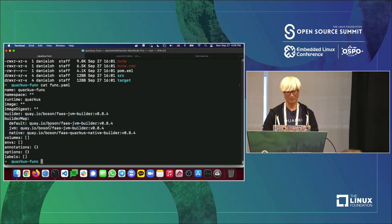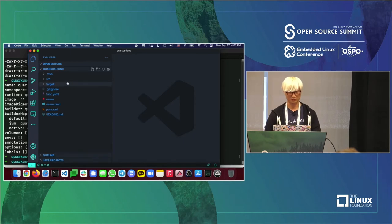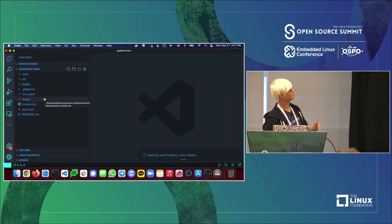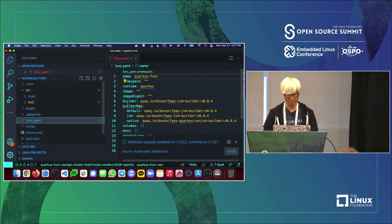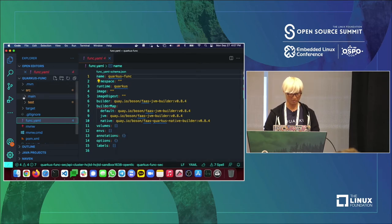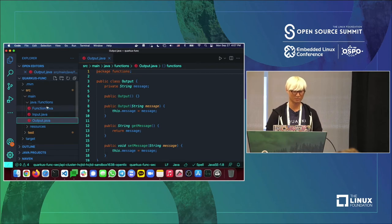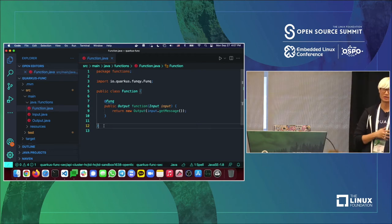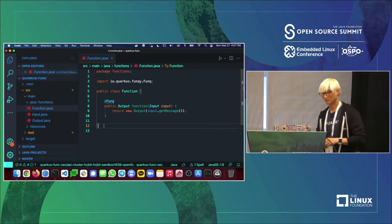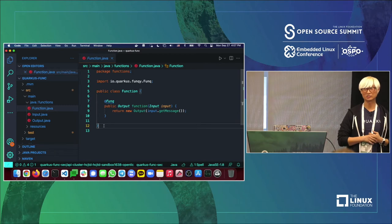Let's open this project in VS Code to look at the generated sample application. Here's the `func.yaml` file, and here's the application — the function just takes a JSON message input and output, a very simple hello-world type thing using JSON rather than a plain text string.